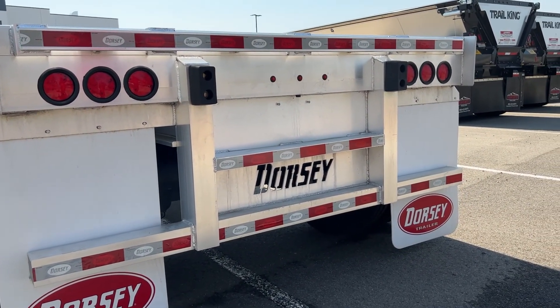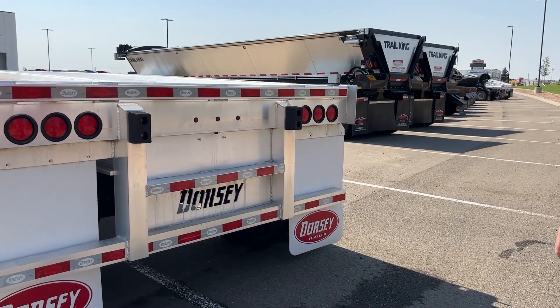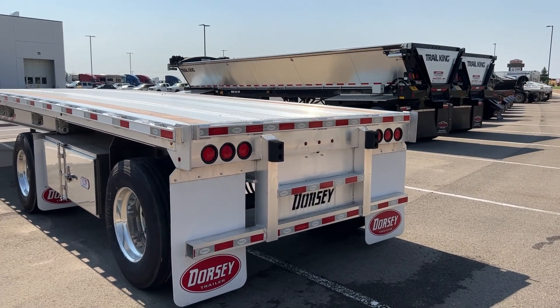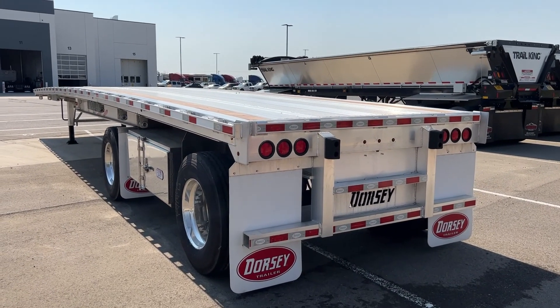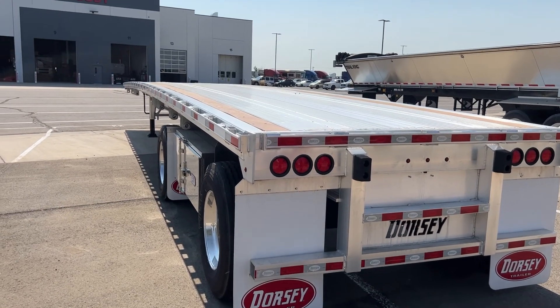We have many, many customers that purchase Dorsey's year after year after year — a lot of commercial, a lot of single-use users. They love this trailer. Another nice feature: it's 8,690 pounds, great cargo capacity with this trailer with the 80,000 pound GVWR.